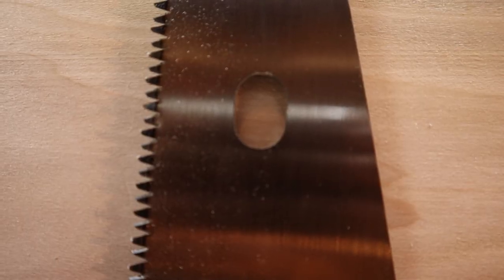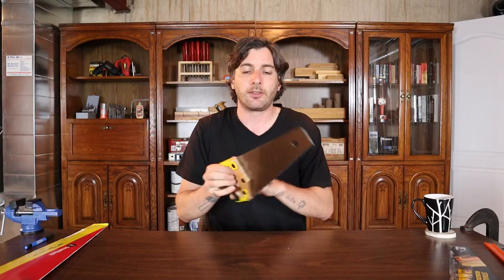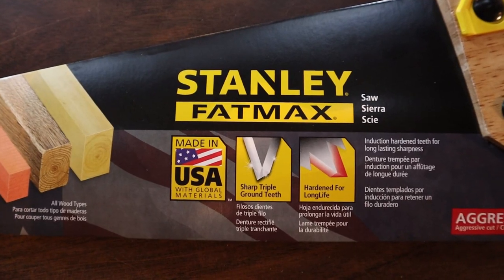It also has induction hardened teeth. You can see how the teeth are black — the saw teeth have been hardened, which is going to make the saw stay sharp for a really long time. This saw also has a wood handle along with a plastic and rubber grip. It's a really comfortable grip. The Stanley Fatmax saw comes with a limited lifetime warranty, which means they guarantee the saw will come to you with no defects or mistakes. As for if you damage the saw or the saw isn't up to your standards, that's not really covered.